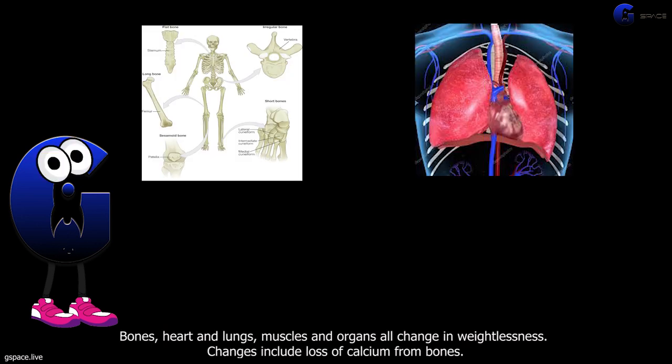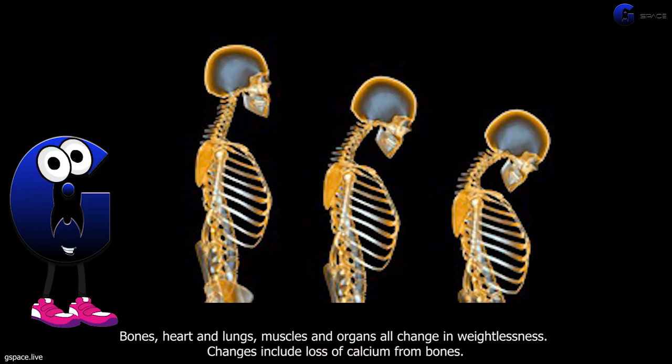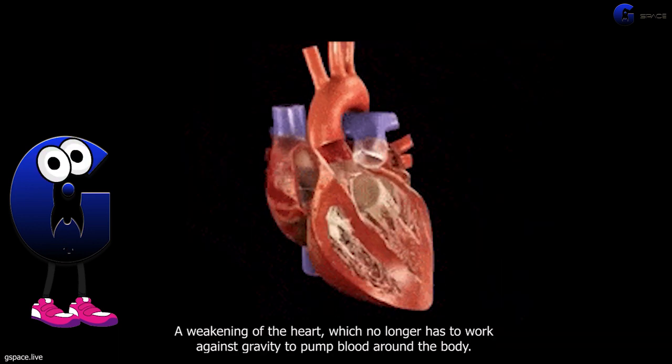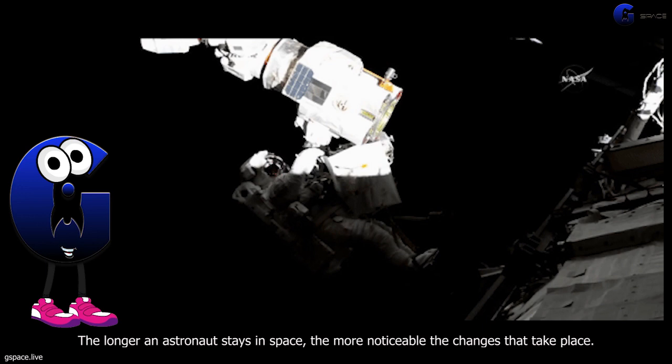Bones, heart and lungs, muscles and organs all change in weightlessness. Changes include loss of calcium from bones and a weakening of the heart, which no longer has to work against gravity to pump blood around the body. The longer an astronaut stays in space, the more noticeable the changes that take place.